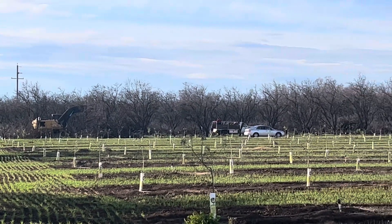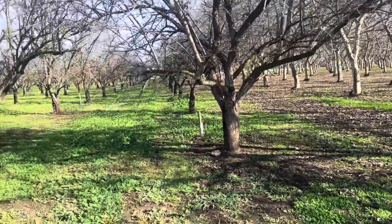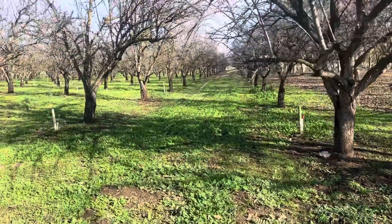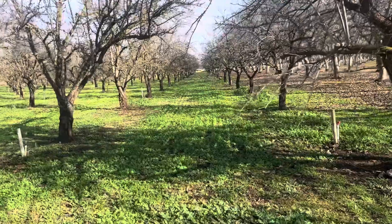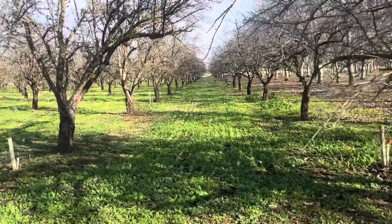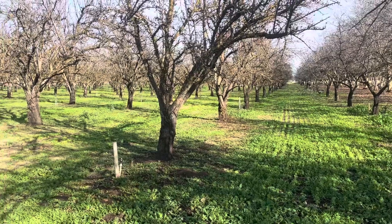Anyways, cheers you guys. So this is about a five-acre organic almond orchard that I am leasing from my brother-in-law for the next four or five years.